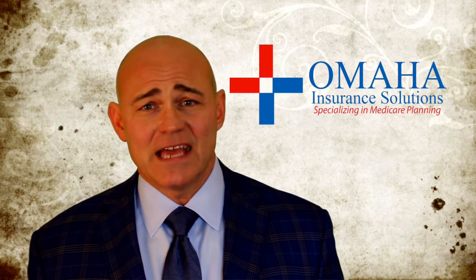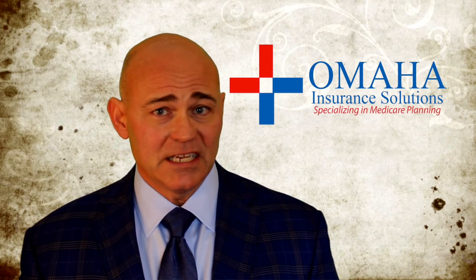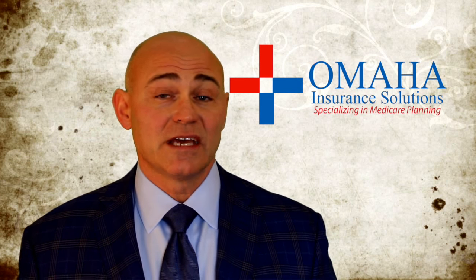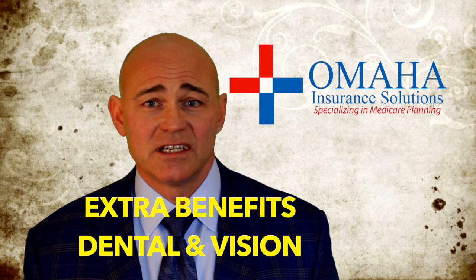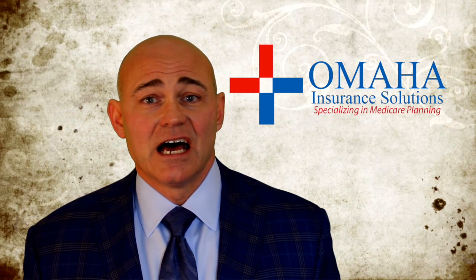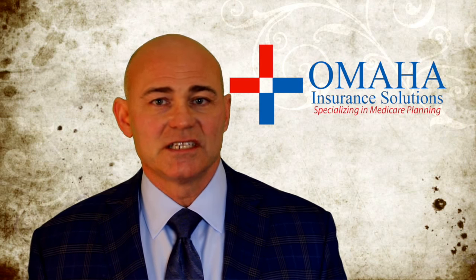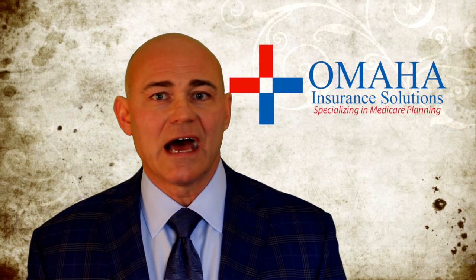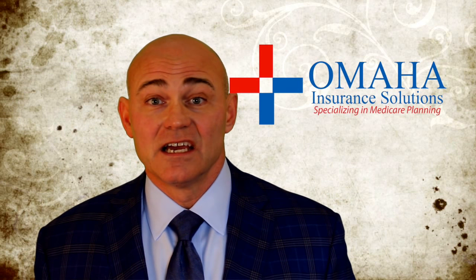So the advantage of Medicare Advantage — there's more than just this — but I would say you have the maximum out-of-pocket, you have limiting co-pays, co-insurance or deductibles, and you get the Part D plan. And I forgot to mention, there's usually extra benefits like vision, dental, maybe even over-the-counter items, transportation — depends on the plan, depends on your location. But those are real benefits you don't get on original Medicare. In lots of respects, Medicare Advantage is superior to original Medicare, especially with zero premium plans where you're not paying any additional money.